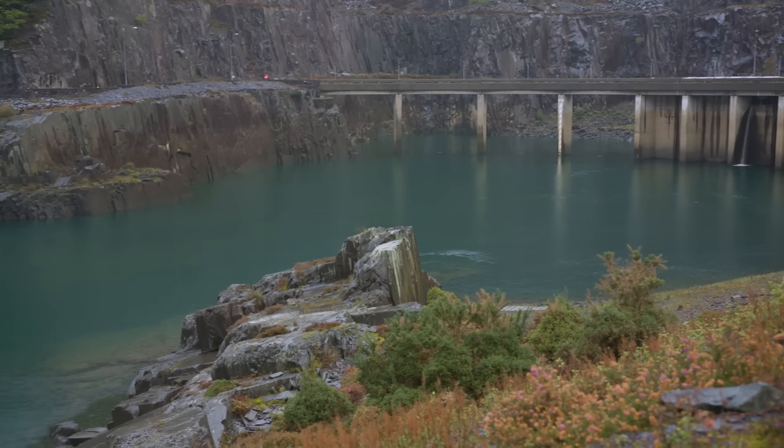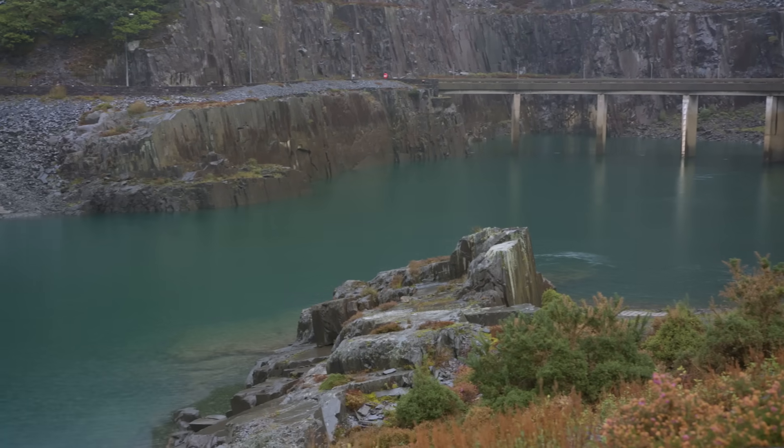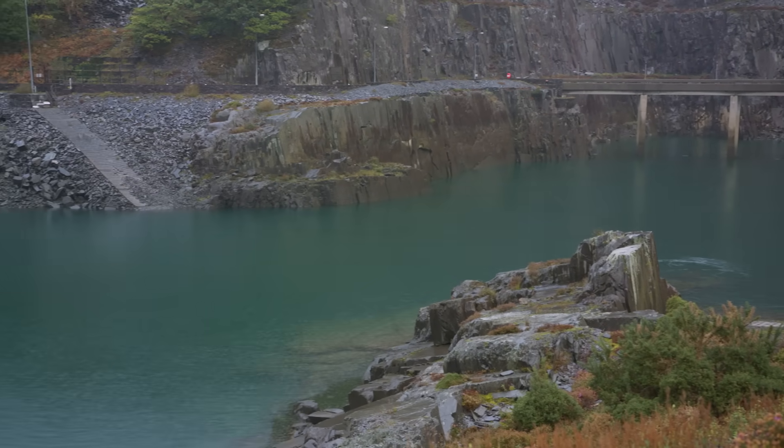This lake, in this rainy bit of Wales, is part of the largest battery in Britain. And it's rechargeable. Welcome to Dinorwig Power Station, otherwise known as Electric Mountain.